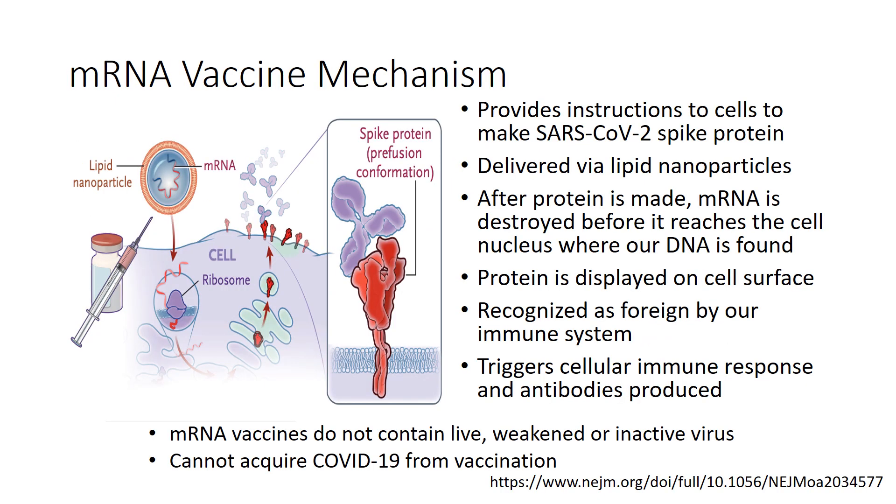Messenger RNA vaccines work by providing instructions, or a recipe, to our cells to make the SARS-CoV-2 spike protein. The mRNA is delivered via lipid nanoparticles for stabilization and to allow entry into the cell. After the spike protein is made, the mRNA is destroyed before it reaches the cell nucleus where our DNA is found. The spike protein is displayed on the cell surface and recognized as foreign by our immune system, triggering both a cellular and an antibody immune response. mRNA vaccines do not contain live, weakened, or inactive virus — you cannot acquire COVID-19 infection from vaccination.